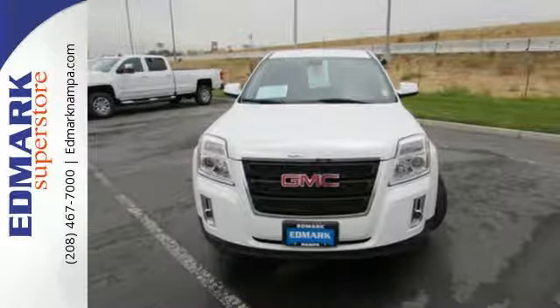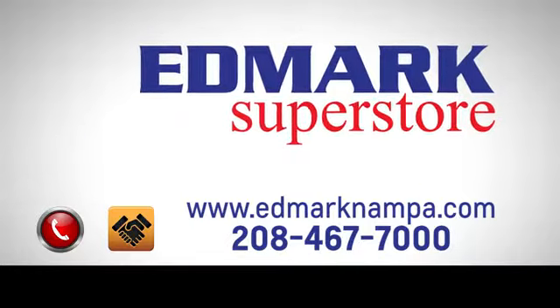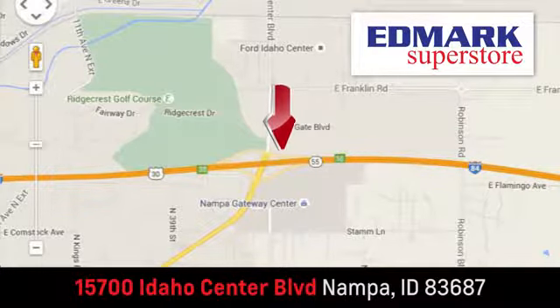Take it for a test drive today. Fast, fair, and fun. Give us a call or stop by — we're conveniently located in the Idaho Center Auto Mall.